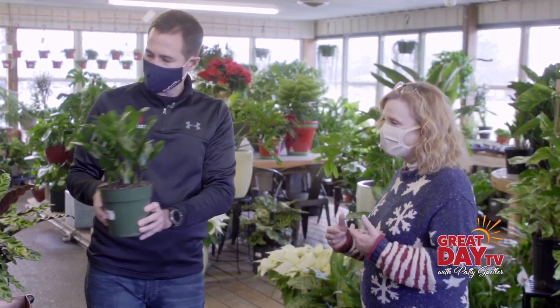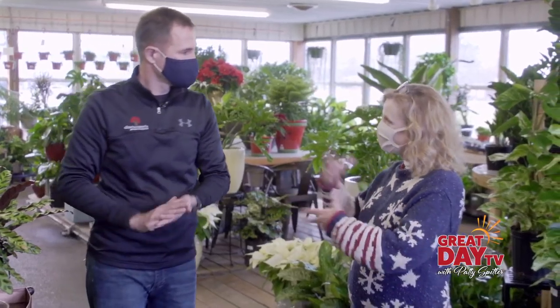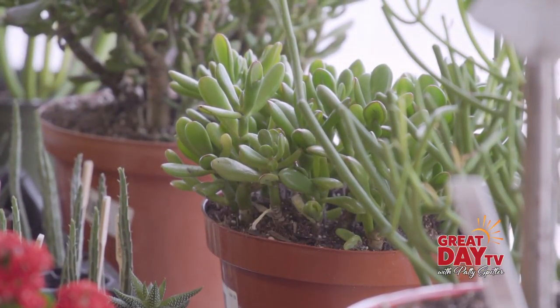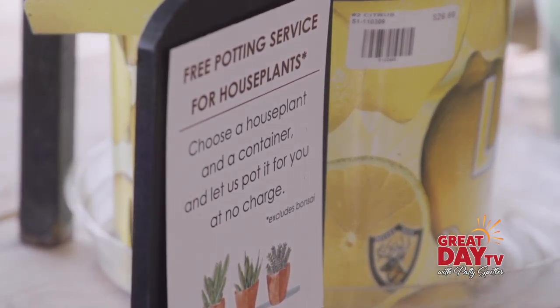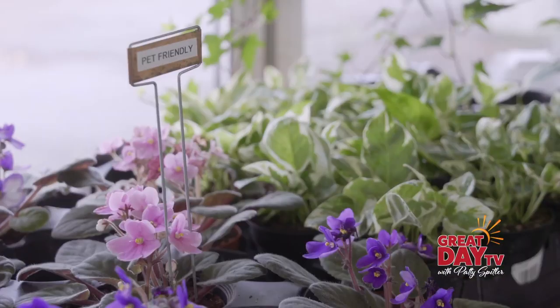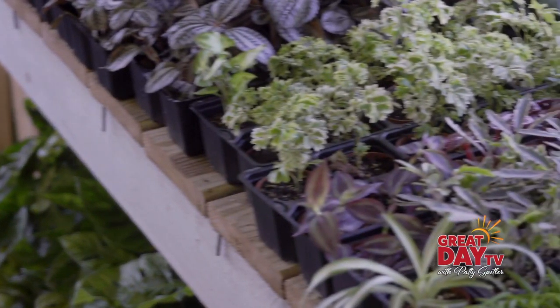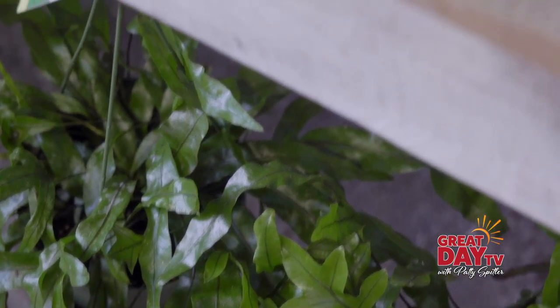When folks come in here and they're interested in getting a plant, your folks will actually pot the plant for them if that's what they need. Yes — we tell people if you purchase a pot and a plant, we'll pot it up for you. Especially if it's a beginner and it's their first house plant, whoever on our staff is potting that plant up will give them instruction and a little class on how to take care of it and what they're doing when they pot it up.